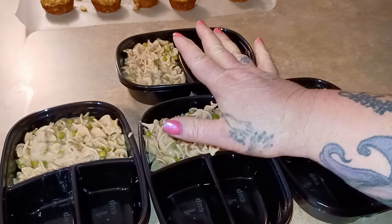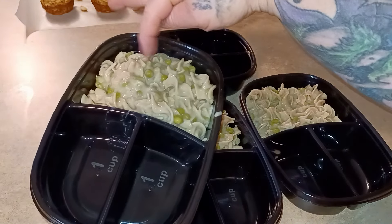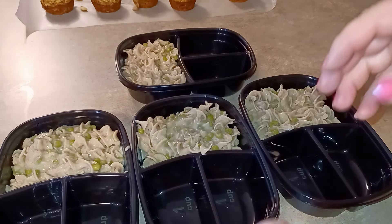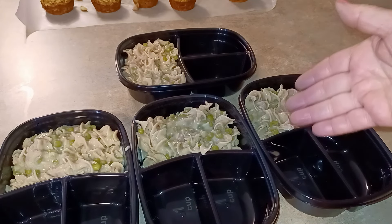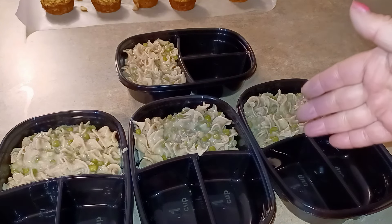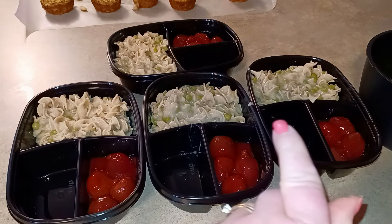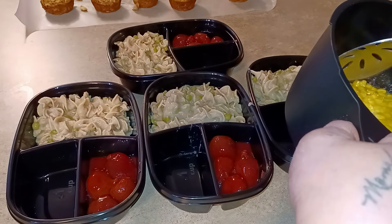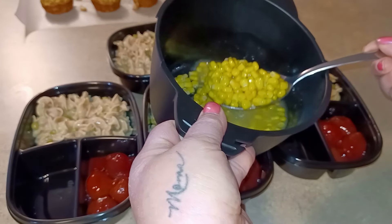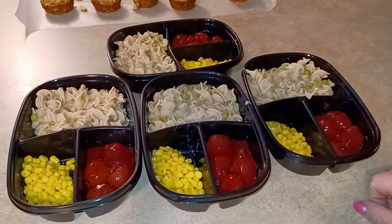I divided the casserole into four two-cup servings. For the beets, I got four beets per serving and left two as a cook's treat. Harvard beets are just sweet and sour beets — fancy name! I also cooked some corn in the microwave with a dab of butter. The lunch plates are nice and colorful: tuna noodle casserole, corn, and crockpot harvard beets.